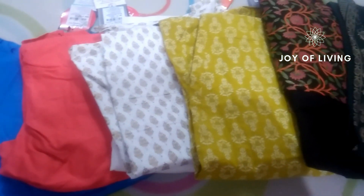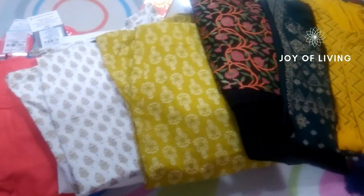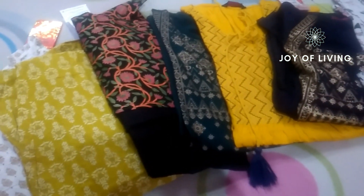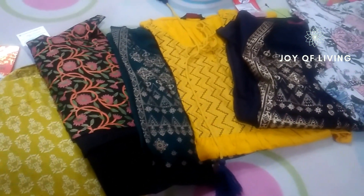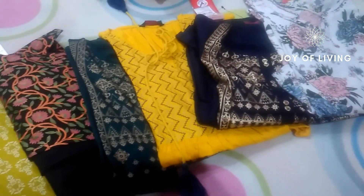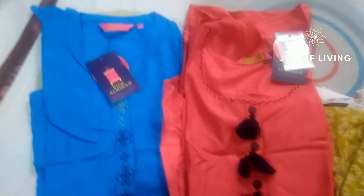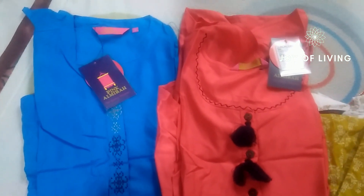Hello everyone, welcome to Joy of Living. Today's video is on a Vishal Megamart haul that I did some time ago. I'll be sharing with you the details about the discounts and the freebies. Vishal Megamart has stores across India and the prices of goods and products are highly competitive.